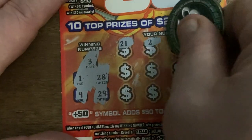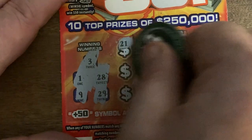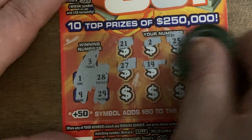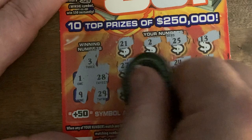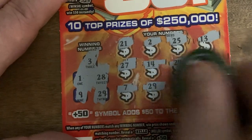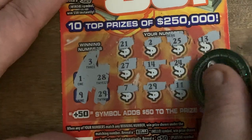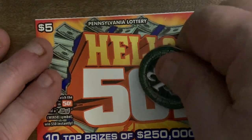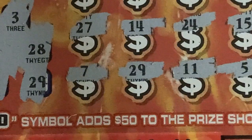29, 21, 21, 2, 25, 13 — almost thought we had a win there for a second — 27, 14, 24, 15, 7, 29. Alright, we got a match! We got a win: 11 and 5. We got one on the 29. Anything to help it up here? No.